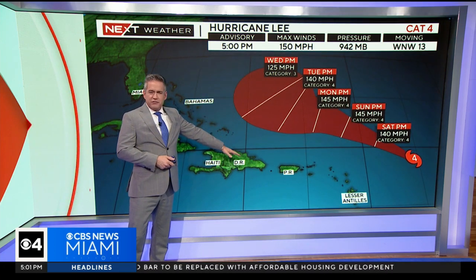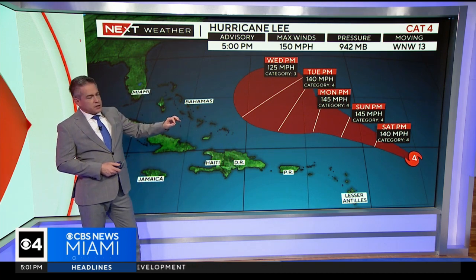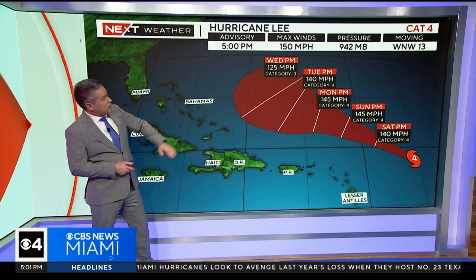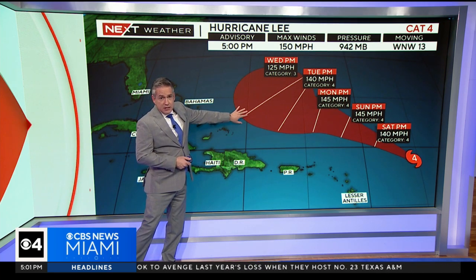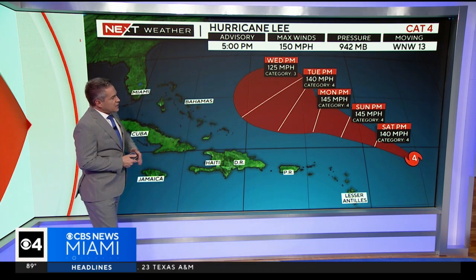The forecast is still for this to remain well to the north of the islands. Just very fringe effects for places like Puerto Rico and the northern Leeward Islands. You see the trend — not just that climb to the north and west, but also diminishing wind speeds as well. This is about the weakest the cone and the intensity has been from the National Hurricane Center, at 125, as we head into Wednesday PM.